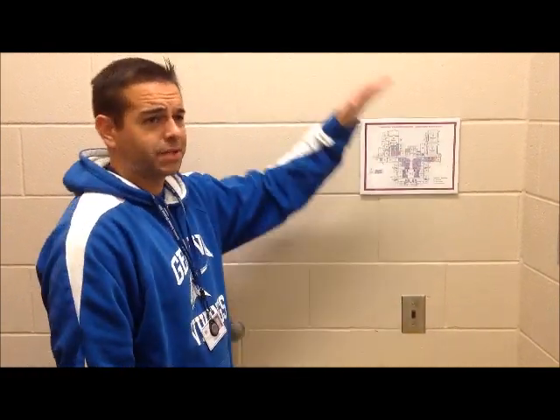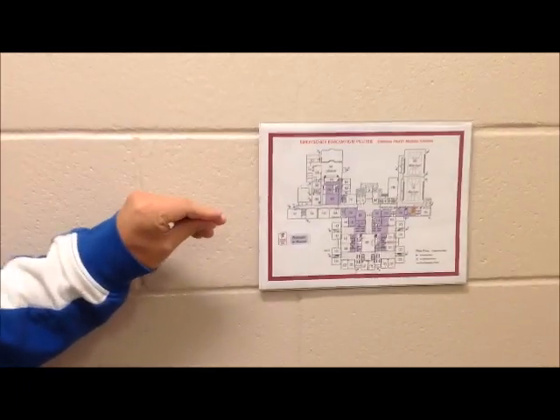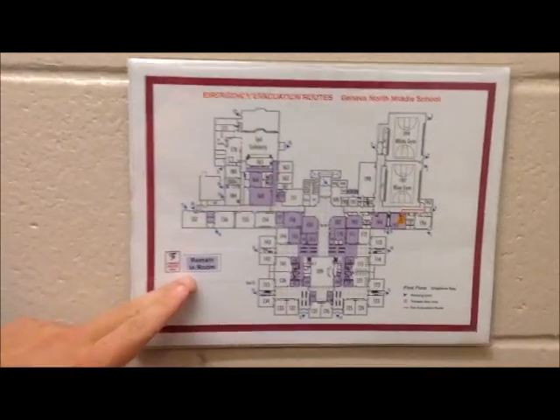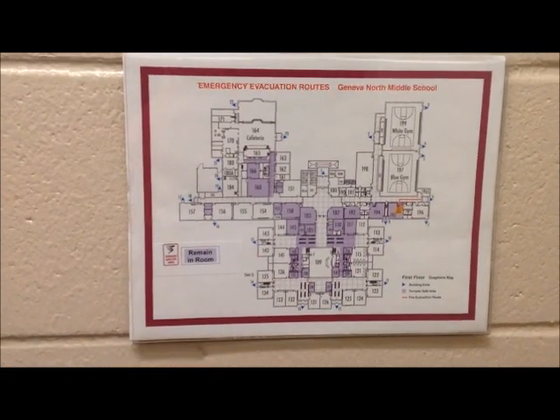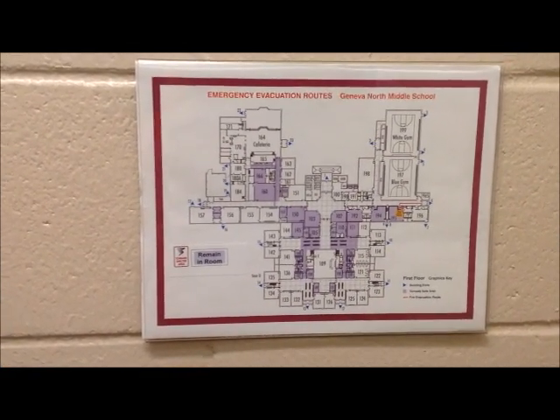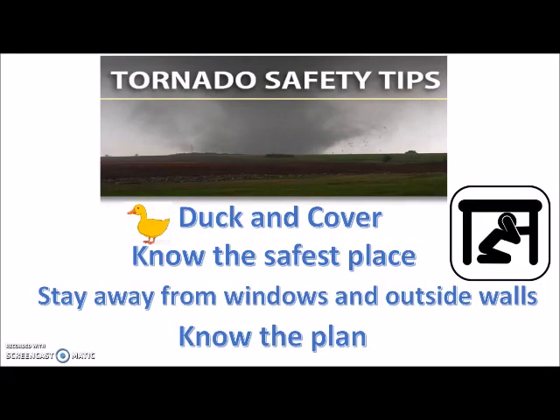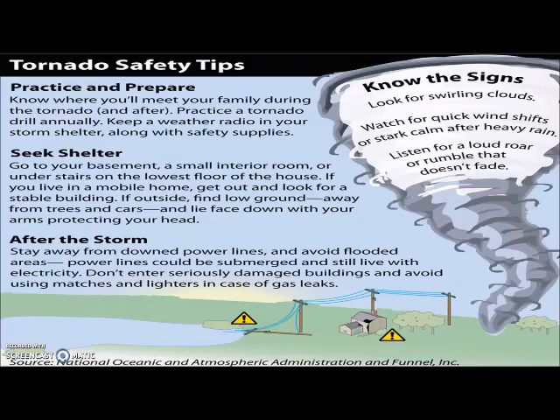Know the plan. Many public buildings have emergency plans posted all over the place — get familiar with them so in case of emergency you know where to go. As you can see in this diagram, for a tornado you want to remain in the purple rooms listed there. When the tornado siren goes off, you've got to know where you're at and what the plan is. Every public building has a fire plan and a tornado plan.